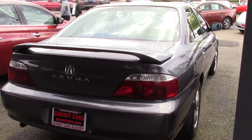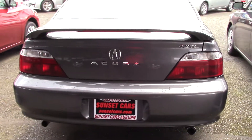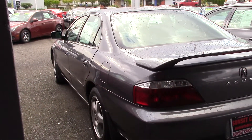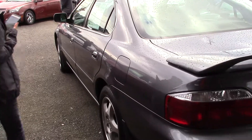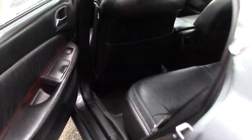Soft ebony leather seating, a rich wood grain trim, a shiftable automatic transmission to make it fun to drive, dual heated power front seats, and a rear spoiler — still kind of nice to have though.